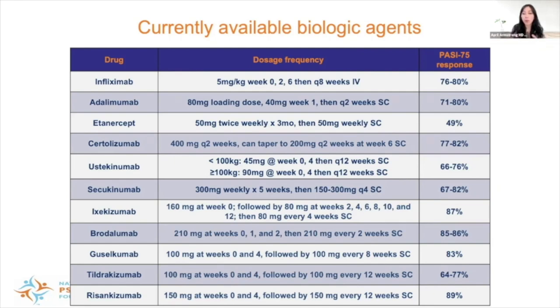Ustekinumab is our sole IL-12/23 inhibitor, inhibiting both IL-12 and IL-23, conveniently dosed with a maintenance dose of every 12 weeks. Then we have our IL-17 inhibitor class, which includes secukinumab, ixekizumab, and brodalumab. While secukinumab and ixekizumab target IL-17A directly as cytokine inhibitors, brodalumab is a receptor inhibitor. Finally, we have our IL-23 class, which includes guselkumab, tildrakizumab, and risankizumab — with a good safety record and convenient dosing of every 8 to 12 weeks for maintenance.